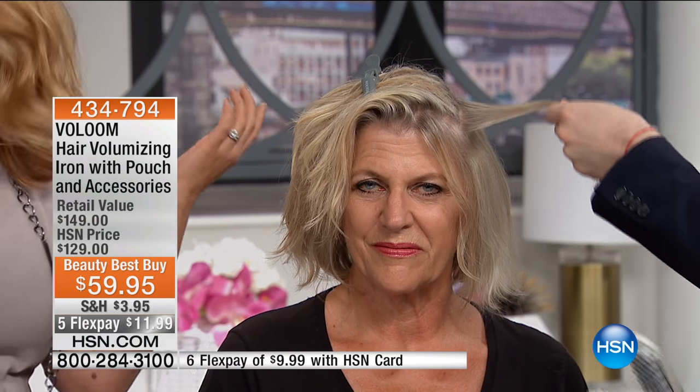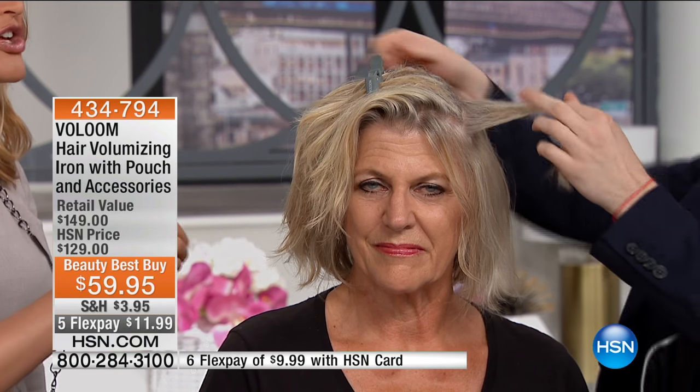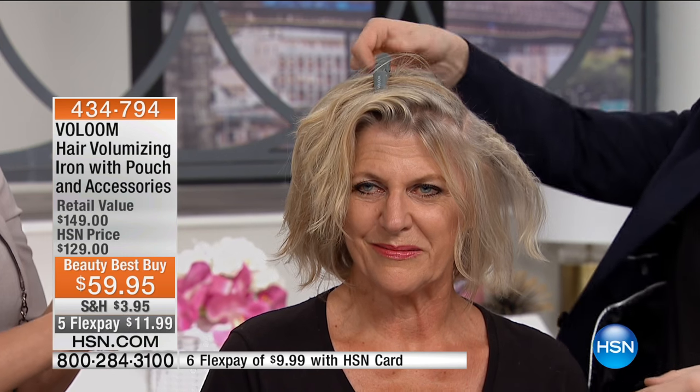It just looks natural, like it's supposed to be there. When you shake your hair out, you can put your fingers in it and it's not going to get stuck and it's not going to look like you've teased it. You're not damaging your hair either. You see where Caleb is using the tool toward the base and root of the hair — that is the healthiest part of your hair.